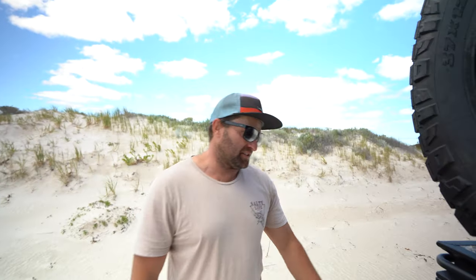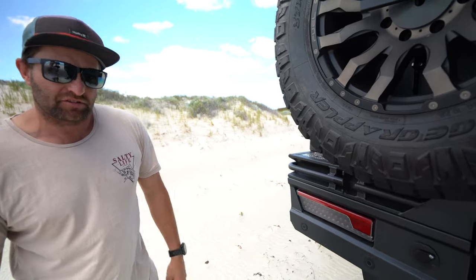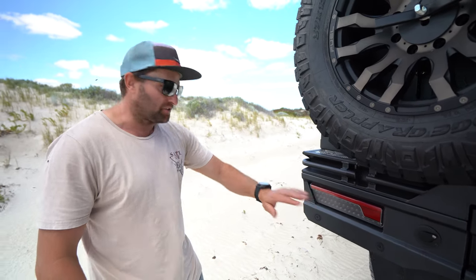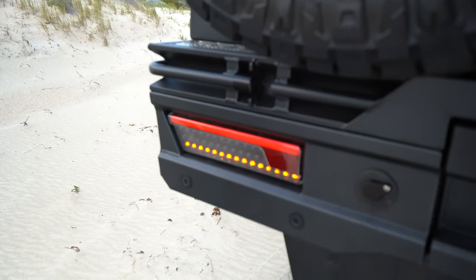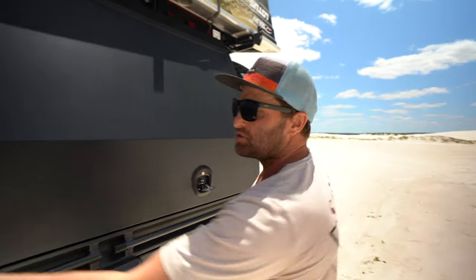Another great feature is the rear LED lights of this canopy. Most canopies just have normal lights but they've gone the extra degree of making sure it's up to the latest technology. The indicators flow across like the new ones to show which way you're going.